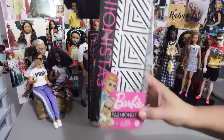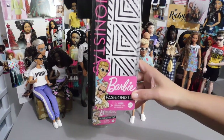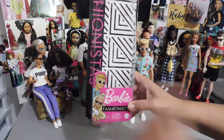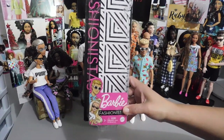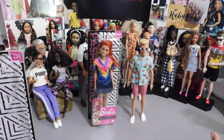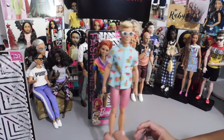I really like how now on the packaging — and this is not just the Fashionistas, I've noticed this on other Barbie items too — they give you the actual characters here on the front, and I really like that a lot. The Kens are never pinned in; you just open the box and there they are.